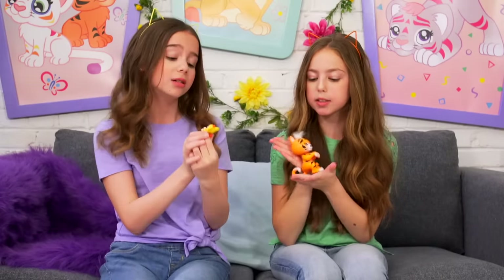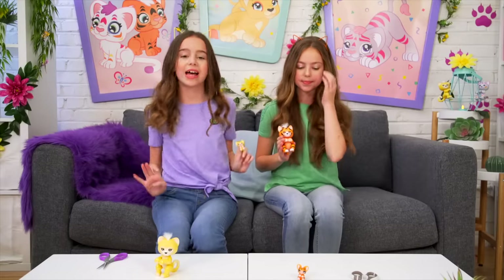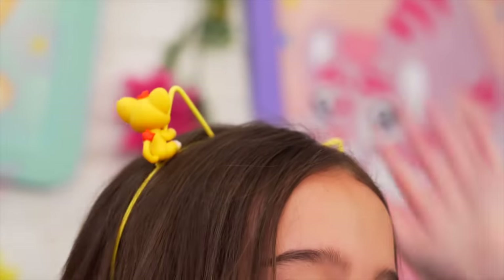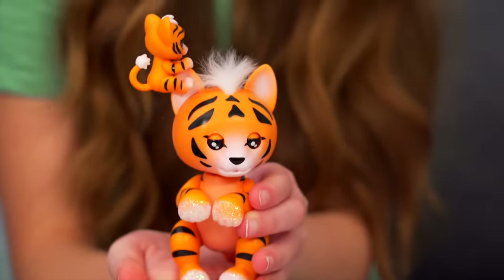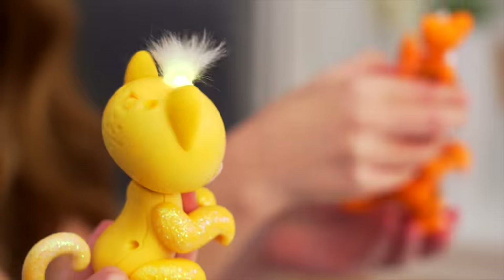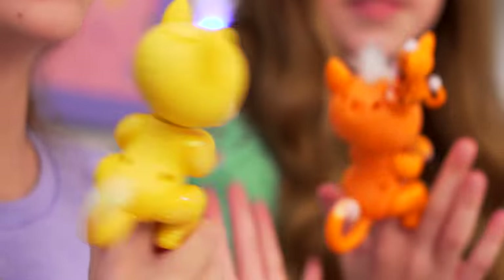Oh my gosh, they stand up - that is so cool! I still can't get over how cute the bonus cups are, they're so adorable. I think I want to keep these cute cubs on me at all times. I'm gonna put mine on my ear. I'm gonna put my little cub on Benny's ear. Let's turn them on - on the back there's the little on switch. They're absolutely adorable!